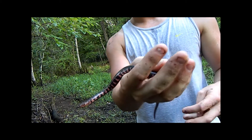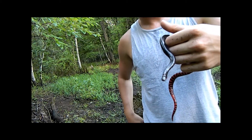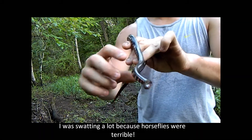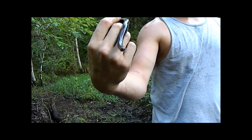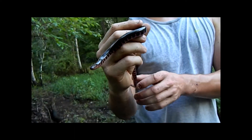The common rainbow snake, Farancia erytrogramma, is doing just fine. Both species eat elongated fish or salamanders, but the rainbow snake eats eels specifically — the American eel — and they usually just live in rivers that connect out to the Gulf or saltwater.